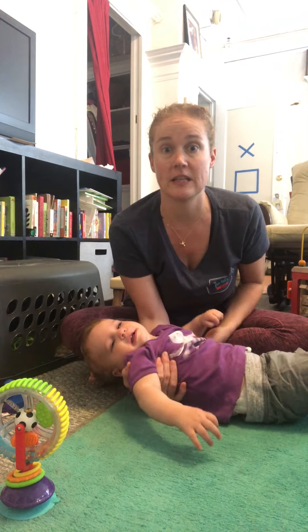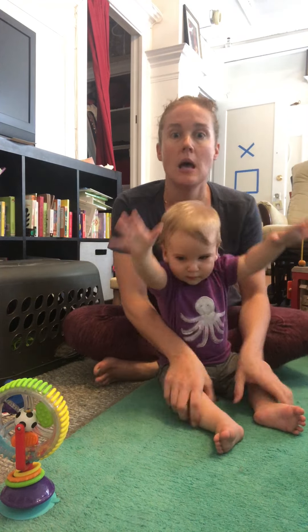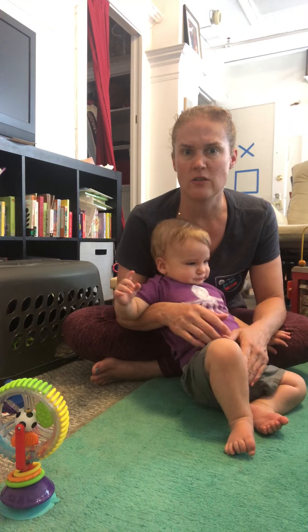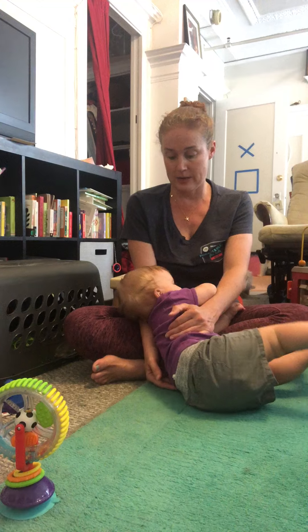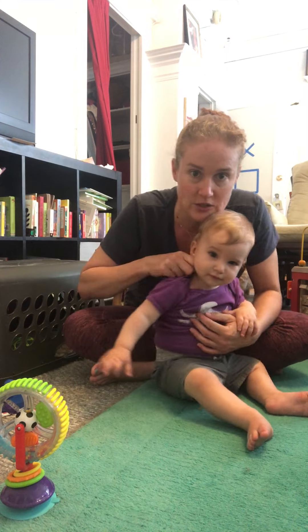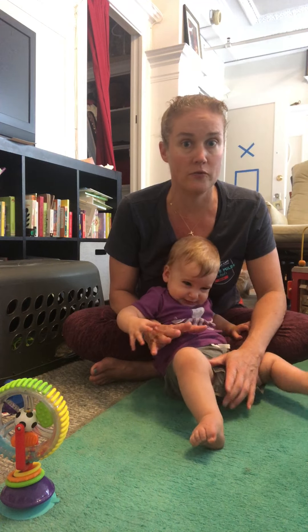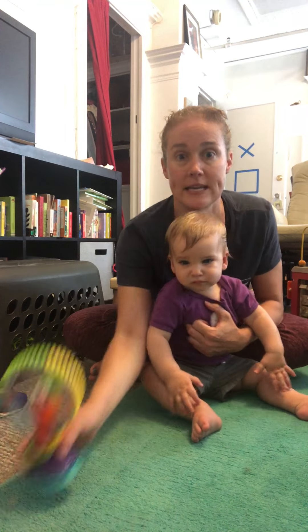We're going to talk specifically about getting out of sitting today. He's already able to do this, but for little ones that can't, it could look different ways — they're not a great sitter yet, which happens, or they're a really good sitter but they don't move once they're in sitting.